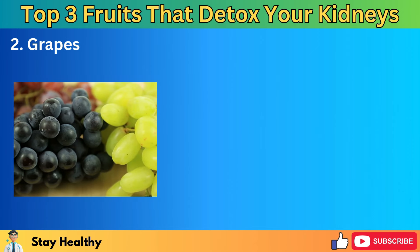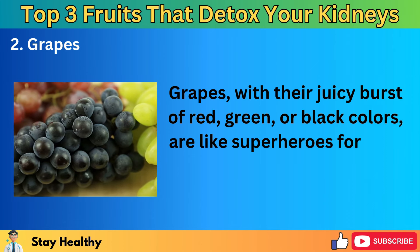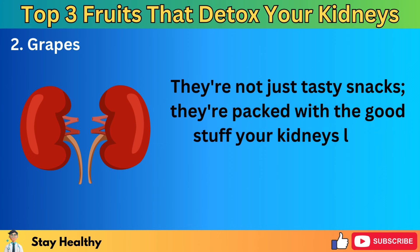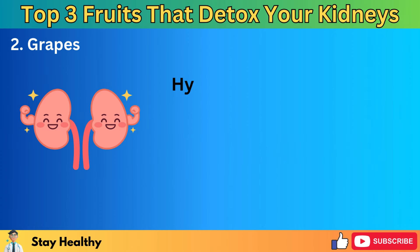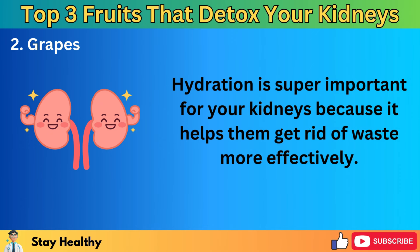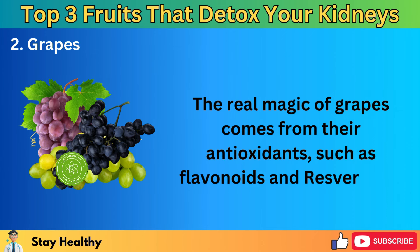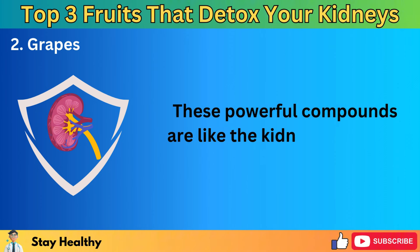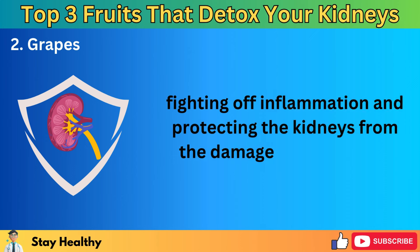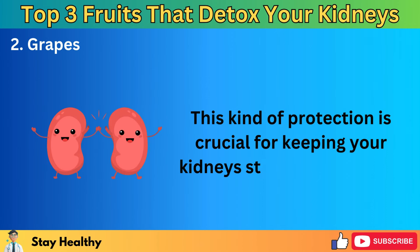Number 2: Grapes. Grapes, with their juicy burst of red, green, or black colors, are like superheroes for your kidneys. They're packed with the good stuff your kidneys love, especially when it comes to staying hydrated. Hydration is super important for your kidneys because it helps them get rid of waste more effectively. The real magic of grapes comes from their antioxidants, such as flavonoids and resveratrol. These powerful compounds are like the kidneys' personal bodyguards, fighting off inflammation and protecting the kidneys from the damage that oxidative stress can cause. This kind of protection is crucial for keeping your kidneys strong and healthy.